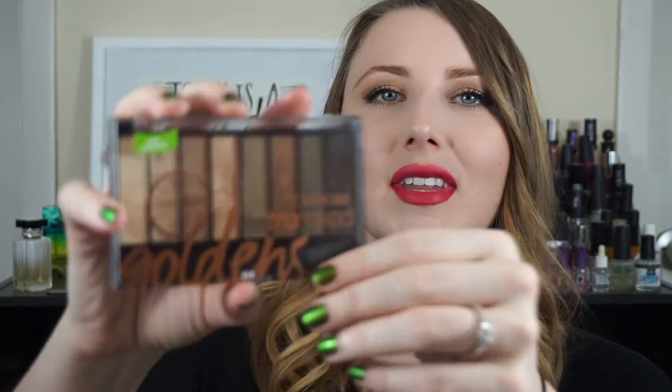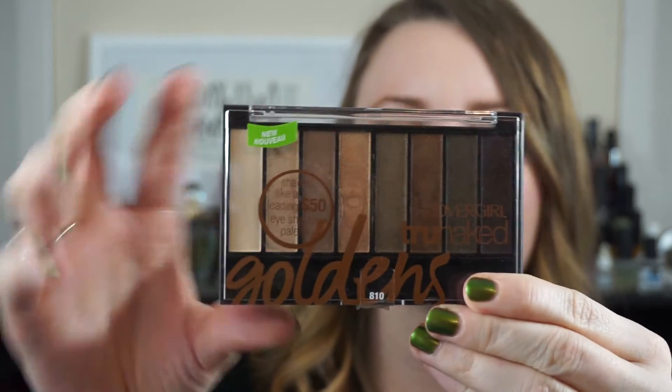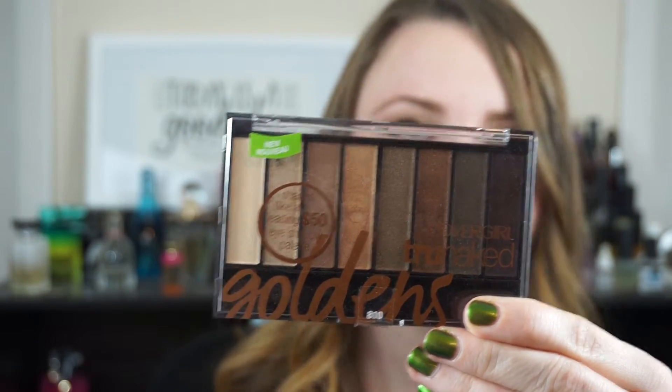I picked these up at CVS. They were $14.99, but I had a few coupons and cashback, so I think I paid $16 for both of them, which is pretty decent — about $8 each. On the packaging, it says 'Shades Like a Leading $50 Eyeshadow Palette,' aka Urban Decay.